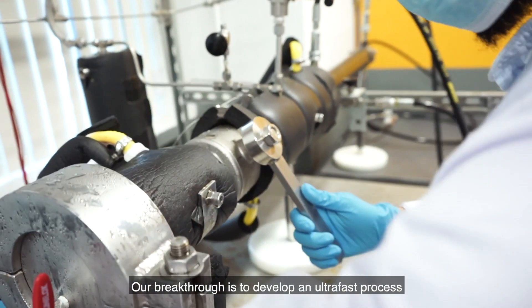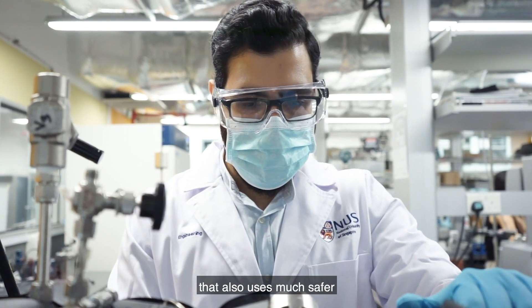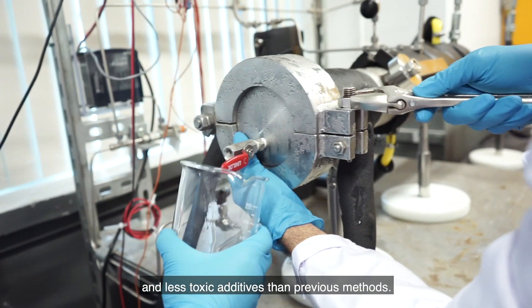Our breakthrough is to develop an ultra-fast process to produce SNG that also uses much safer and less toxic additives than previous methods.